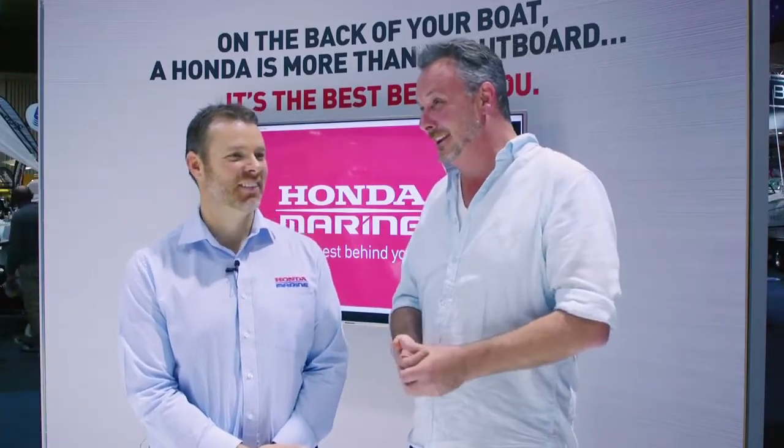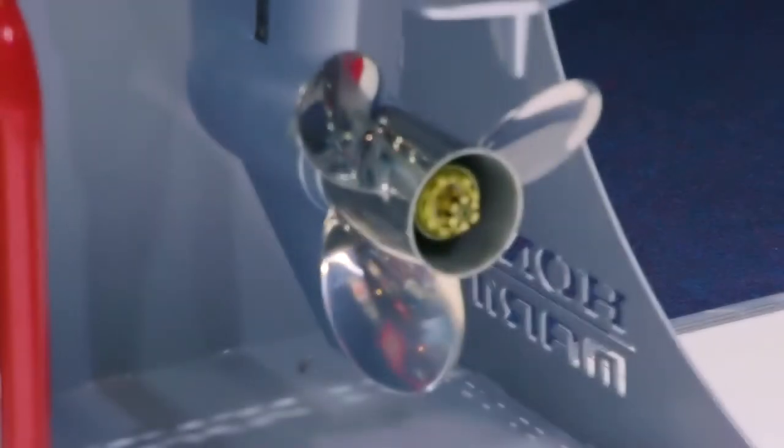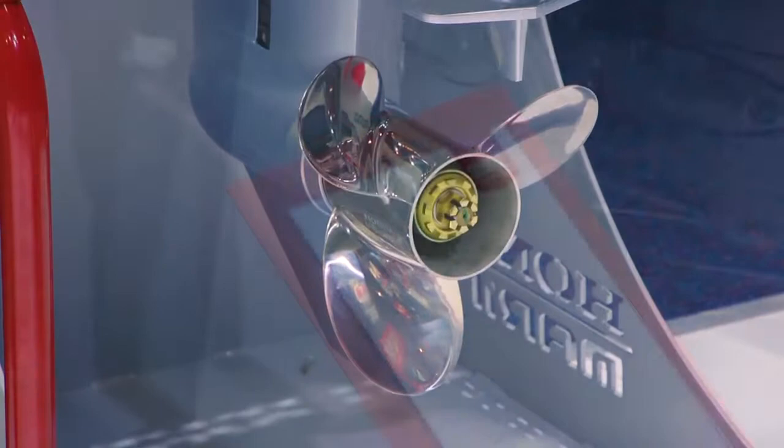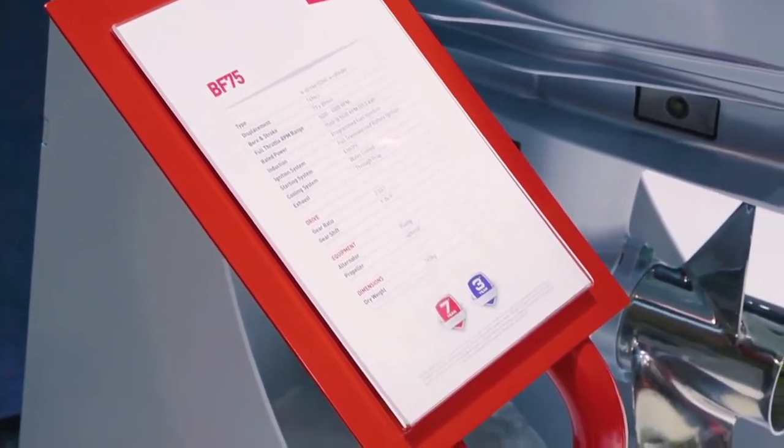You don't want to be stuck in the middle of the river with your engine breaking down. So Honda's obviously a peace of mind product. Absolutely — we put our money where our mouth is, backing it up with an industry-leading seven-year warranty. You can't get more peace of mind than that.